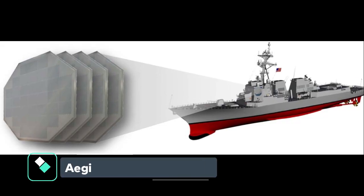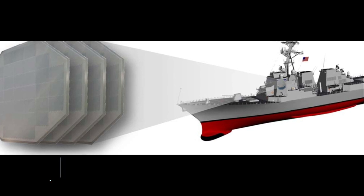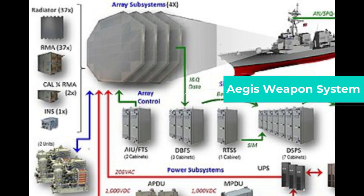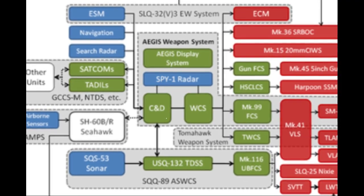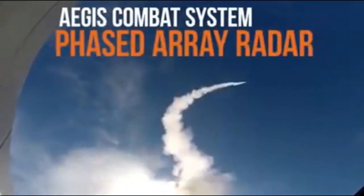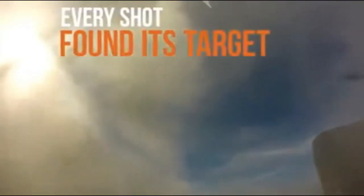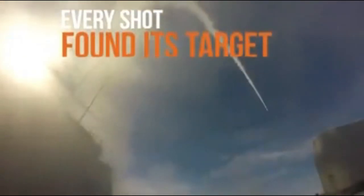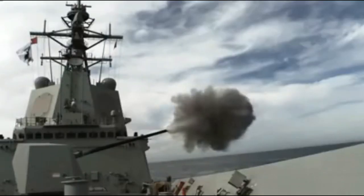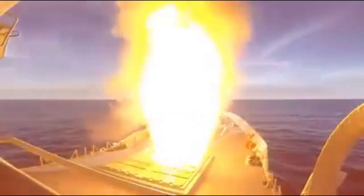The 7,000-ton Hobart-class is the first class of Australian warships built around the U.S.-made Aegis Weapon System Baseline 7.1. The Hobart-class is fitted with one of the most technologically advanced phased-array radar systems currently available, the AN/SPY-1, which is paired with the ship's main weapon, the 48-cell MK-41 Vertical Launching System, capable of firing Raytheon Standard Missiles (SM) of all variants as well as the RIM-162 Evolved Sea Sparrow missile.